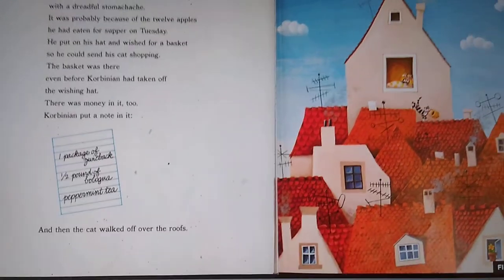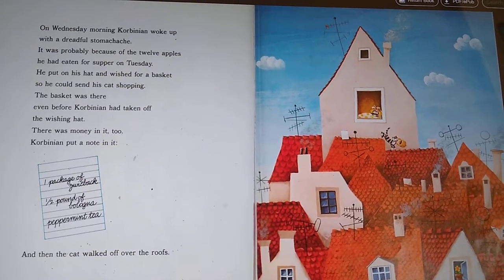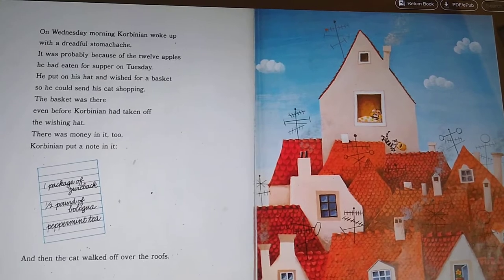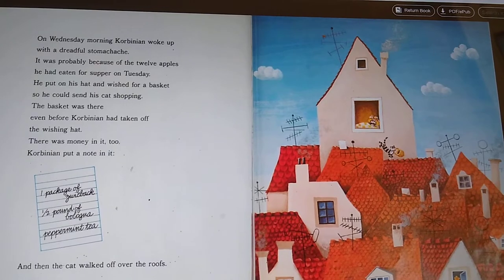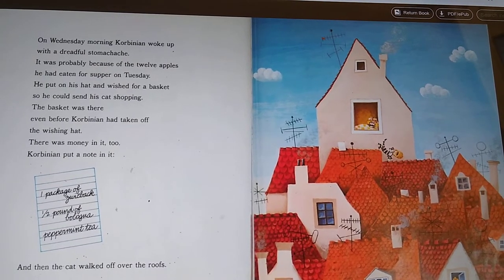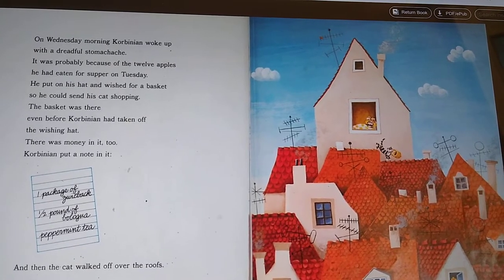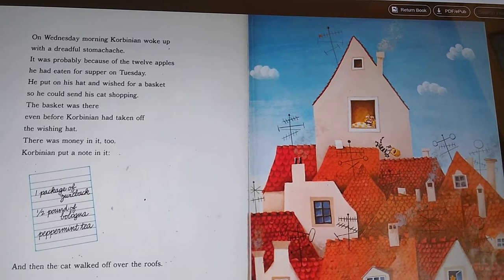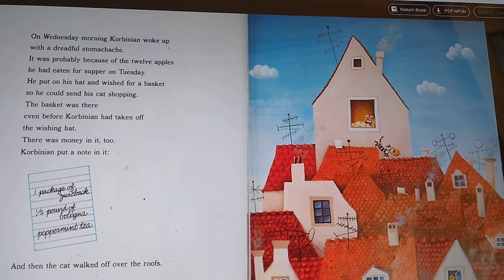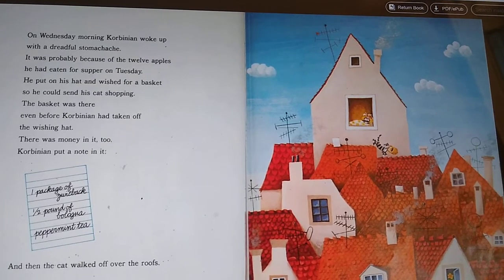On Wednesday morning, Corbinian woke up with a dreadful stomachache. It was probably because of the 12 apples he had eaten for supper on Tuesday. He put on his hat and wished for a basket so he could send his cat shopping. The basket was there even before Corbinian had taken off the wishing hat. There was money in it, too. Corbinian put a note in it: one package of Zweibach, half a pound of bologna, peppermint tea — and then the cat walked off over the roofs.